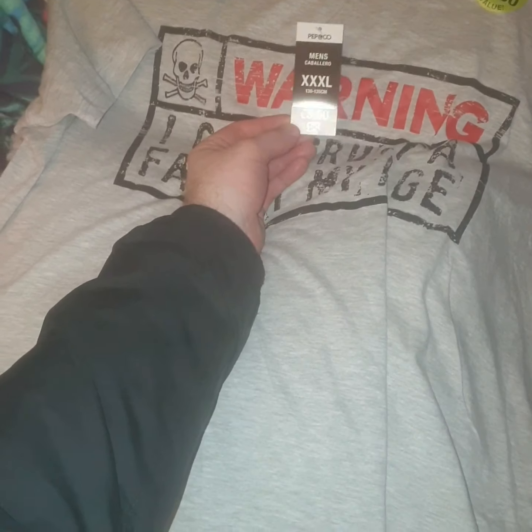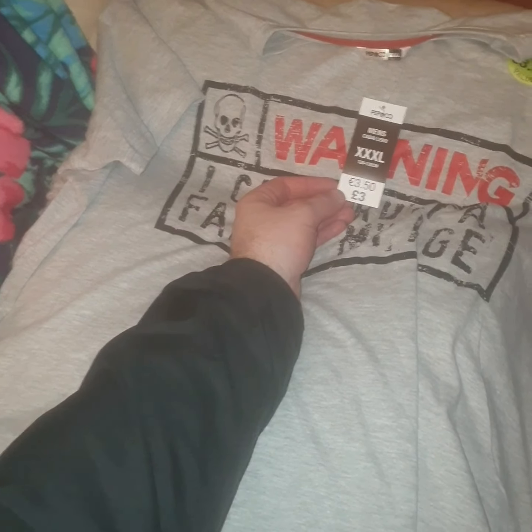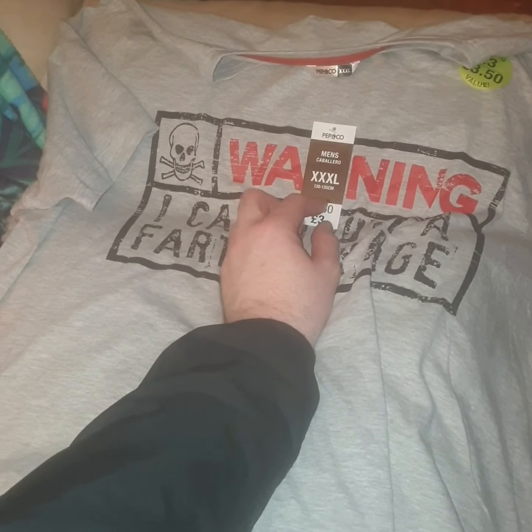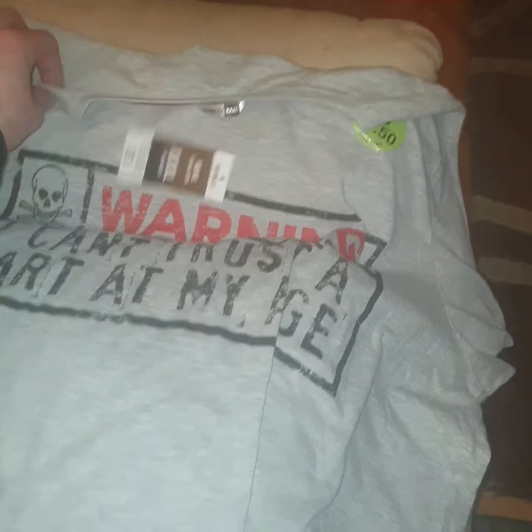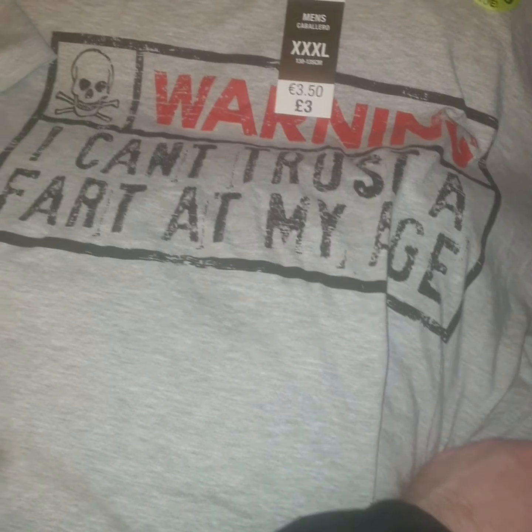I picked up this t-shirt and it was three pound. I've got a triple extra large, and I picked this up for my stepdad. It reads: "Warning — I can't trust a fart at my age."